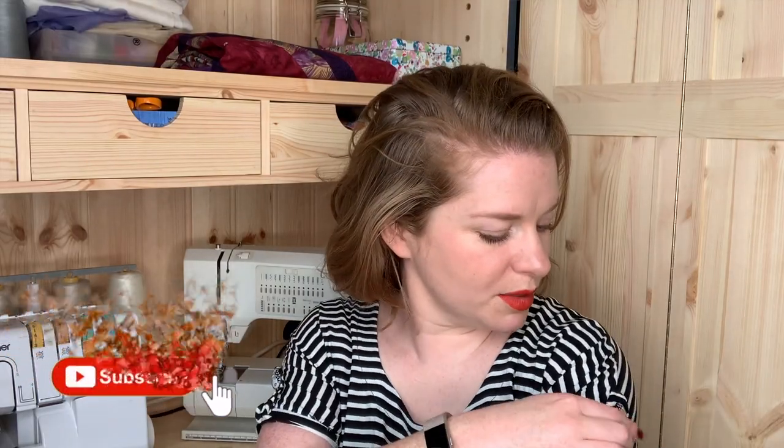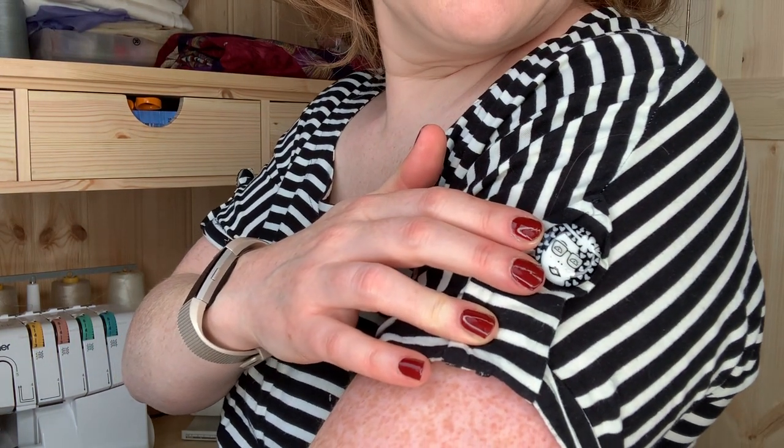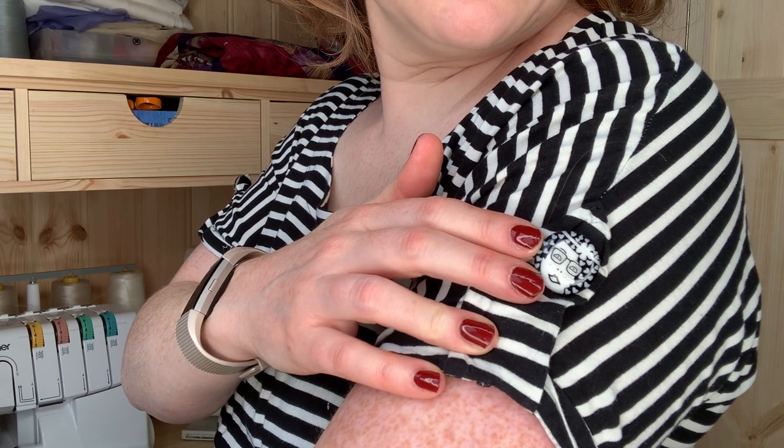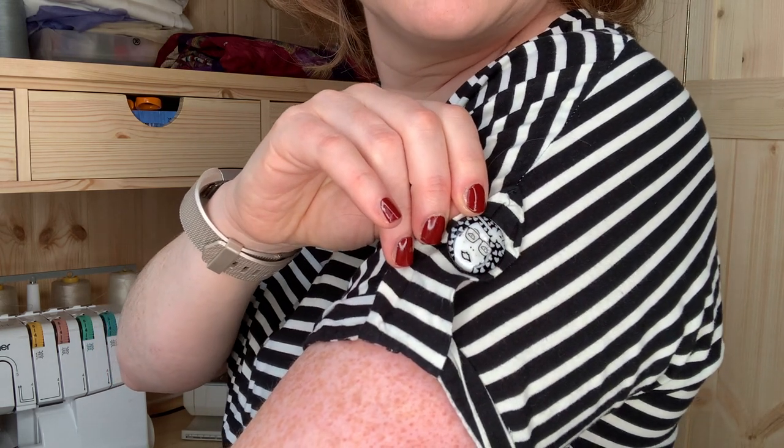My favourite thing on this garment though — the tabs on the sleeves are very cool. Check out these buttons! How cool are they? I think I got these from the Crafty Sewer. They're just so great — they're little faces!